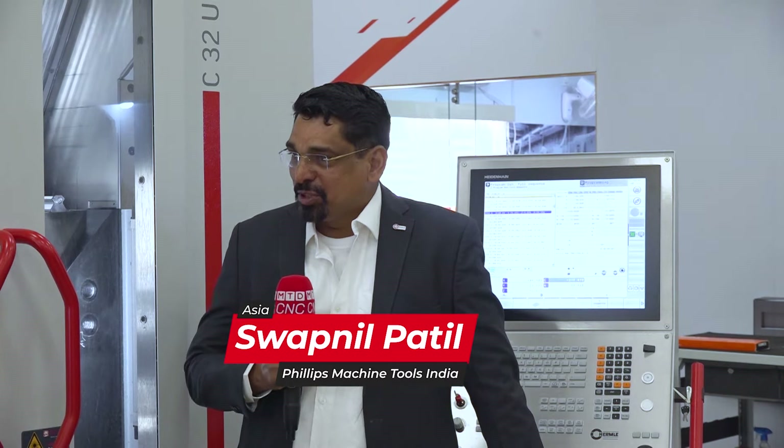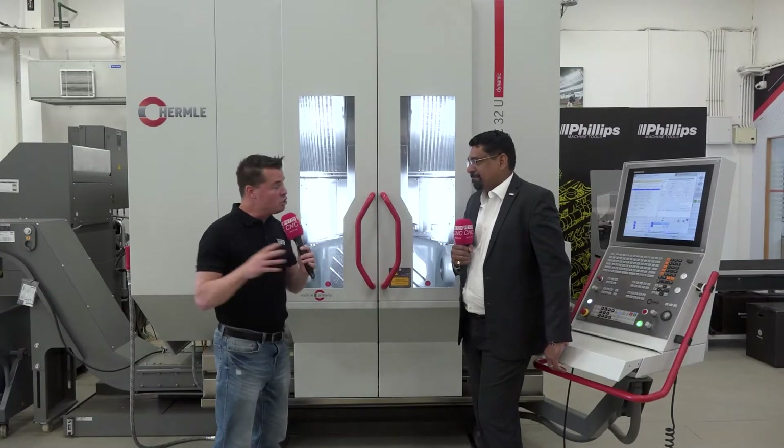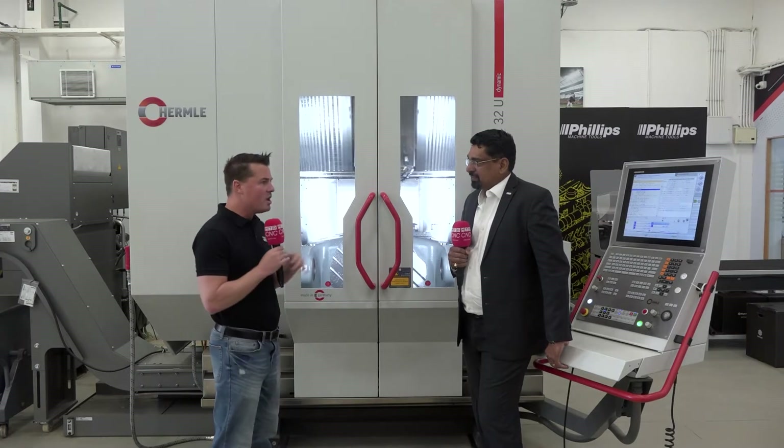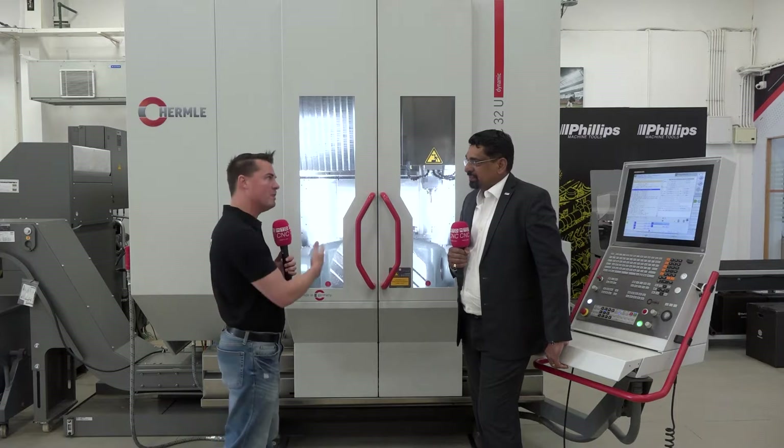Thank you Tony for the introduction. You're welcome here at Phillips Machine Tools Bangalore, right in the heart of the Aerospace and Defense Park in India. It really is the heart, and we're in a new facility here. You guys continue to expand at Phillips — let's talk about the significant reasons why you've chosen to move into Bangalore with the Hermelay machines and all the other quality products you have.